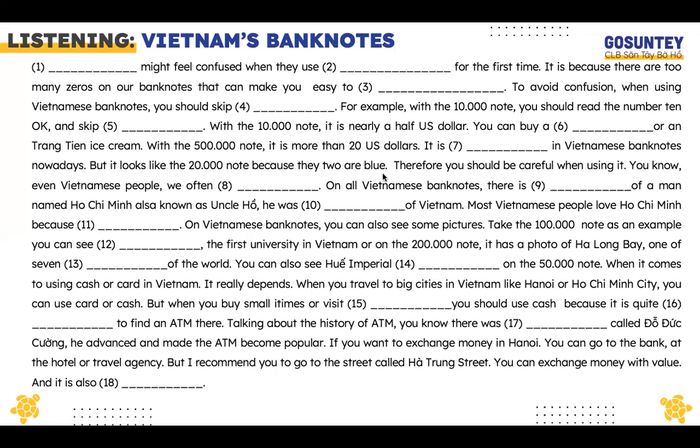You know, even Vietnamese people often get confused with it. On Vietnamese banknotes, there is a portrait of a man named Ho Chi Minh, also known as Uncle Ho. He was the first president of Vietnam. Most Vietnamese people love Ho Chi Minh because they love money.